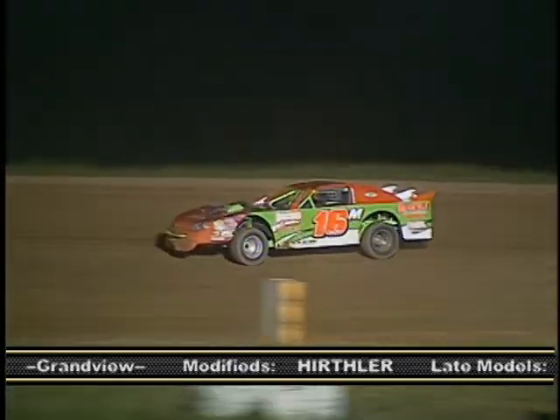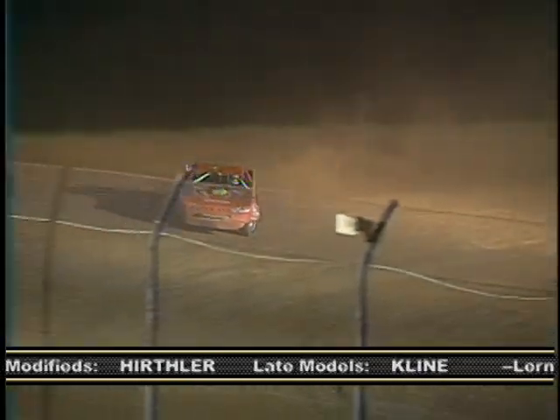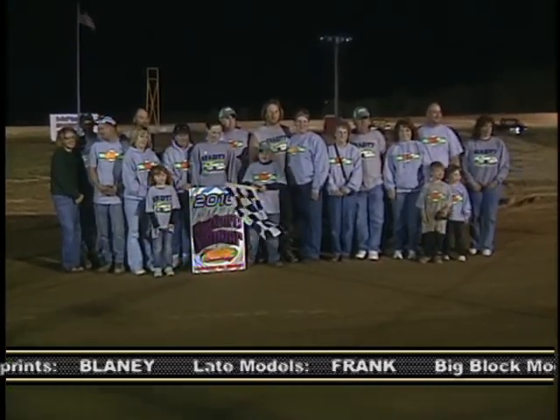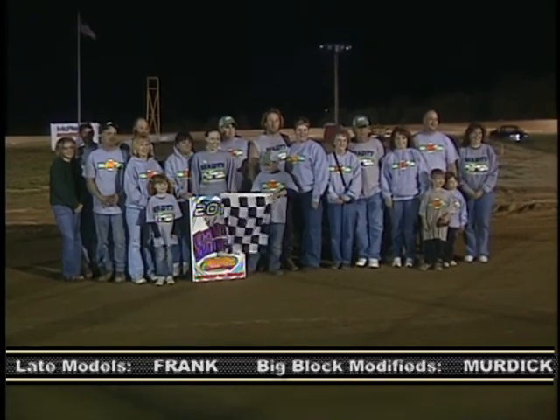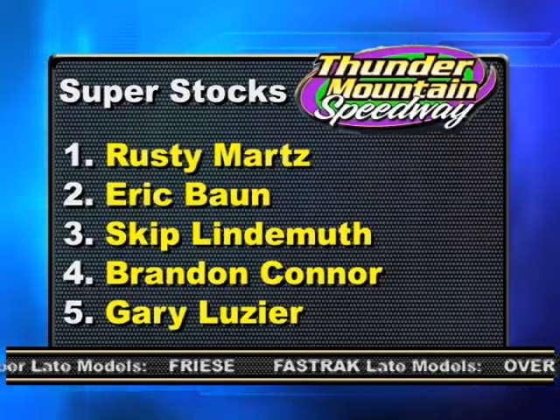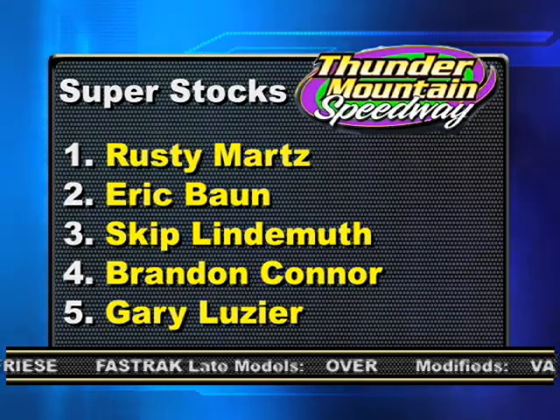Rusty, no surprise finding you in Victory Lane. You held off Lindemuth for a while and then Bond at the end. Great job. Yeah, considering this year everyone seemed to step it up a notch and we struggled there at the beginning, but I think we came back in the feature and showed that we had something. Well, you've dominated here for the most part, and like you said, they're catching up to you. Yeah, no one relaxed over the winter and we didn't do too much because we thought we were in good shape, but everyone stepped it up a notch — so I guess that's just opening up the tables to go a little faster and try to get a step ahead again. The top five in the Super Stocks were Martz, Bond, Lindemuth, Brandon Connor, and Gary Luzier.